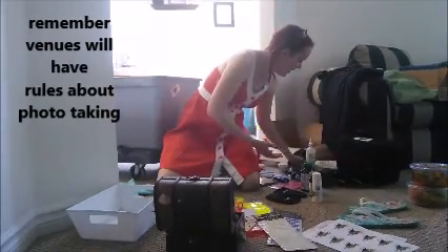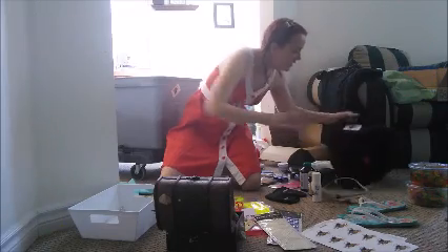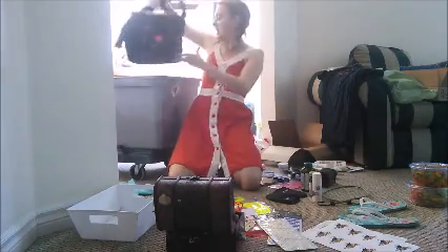We have our package here of camera gear and everything's all charged up — extra batteries, extra SD cards, everything you can use. In she goes.